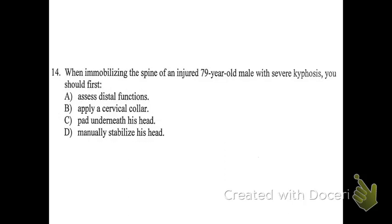Number fourteen: when immobilizing the spine of an injured 79-year-old male with severe kyphosis, what should you do first? Kyphosis is a spine that is hunched forward. However, for the sake of immobilizing a spine, the very first step should be the same regardless of your patient. The answer is D: manually stabilize the head. You would then assess distal functions and apply a cervical collar if it fits properly. The detail about severe kyphosis is there to distract you from what you already know to do for any patient.